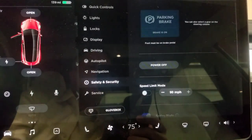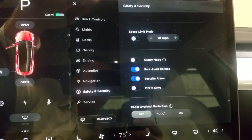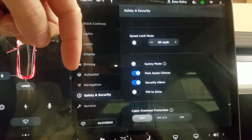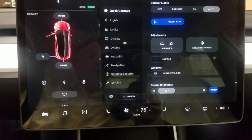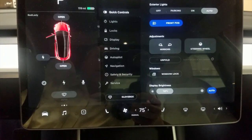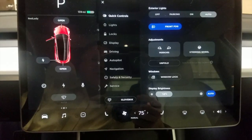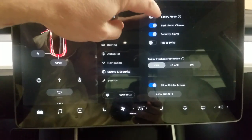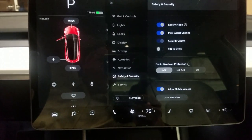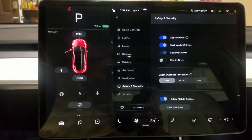Let's hit Safety and Security and scroll up — there you see it: sentry mode. As everybody should be aware, you have to turn sentry mode on and off every time you want to use it. It is not set to on by default. Everybody is sort of in a panic about whether sentry mode works or not. I've done some testing for about 15 minutes before recording this video and found that sentry mode really did not work — I could not get it to activate.